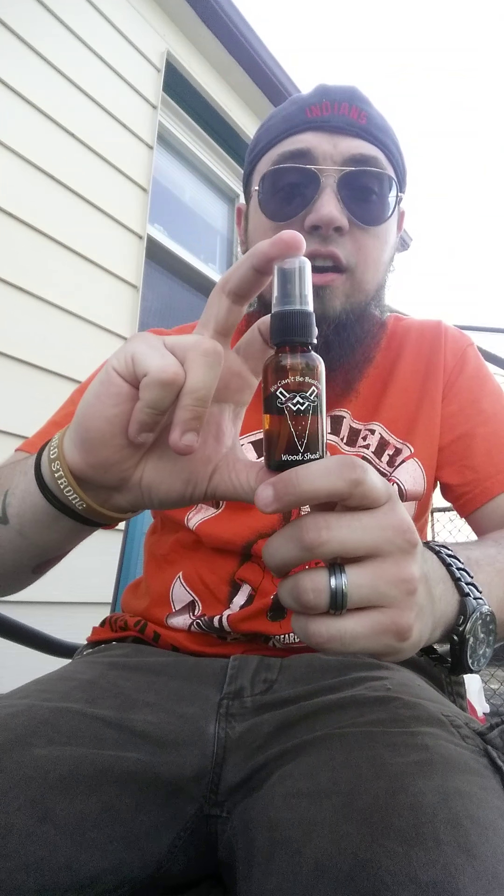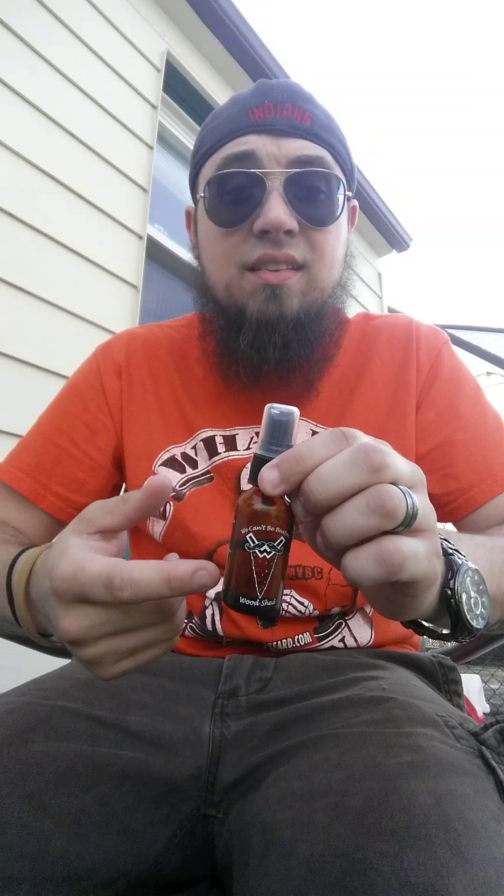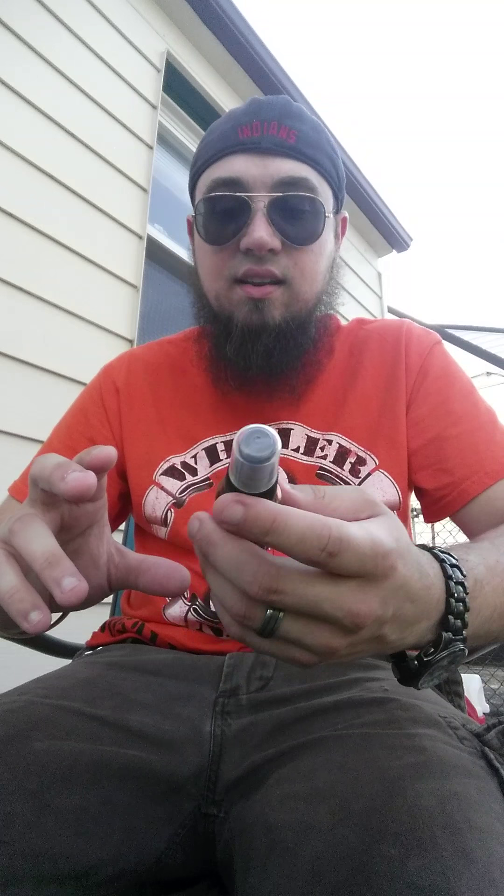Woodshed — another one of my big favorites. I love this stuff. It blends real well. If you're a multiple product user like I am, it blends real well with, say, Roughneck's beard batter. That's a nice woodsy, lemony scent. Woodshed is a nice, real strong, woodsy kind of cedar. Smells like Stetson — my dad wore Stetson when I was growing up, so it's kind of comforting. It's a nice cedar wood cowboy smell. It's fantastic.